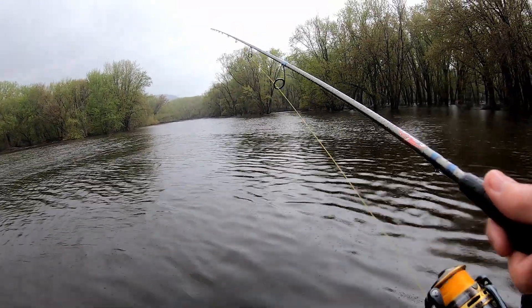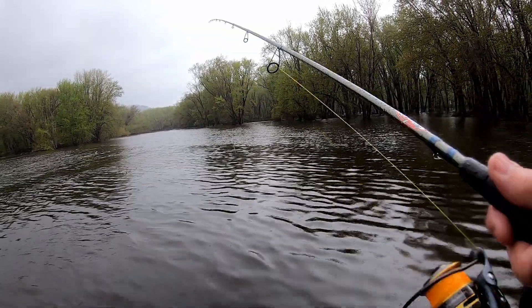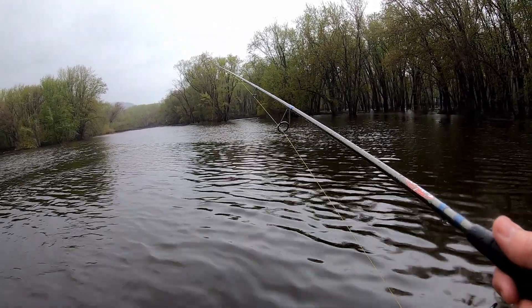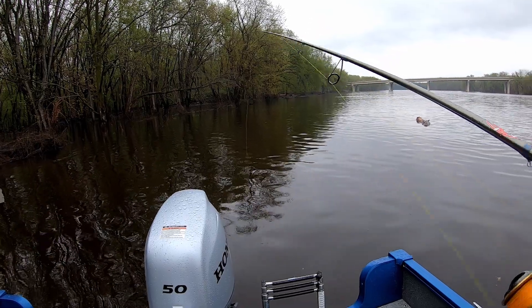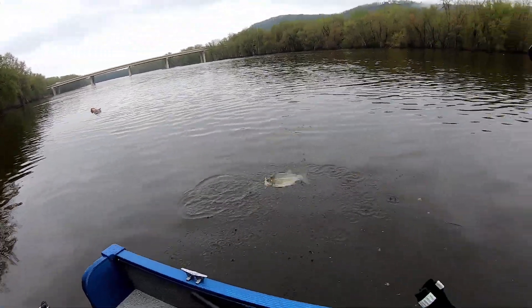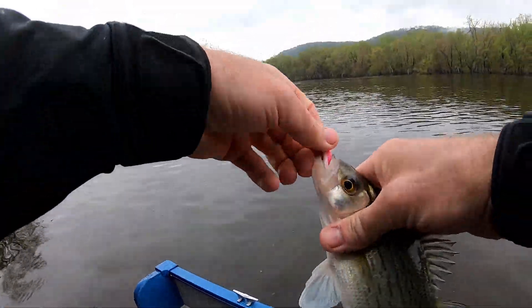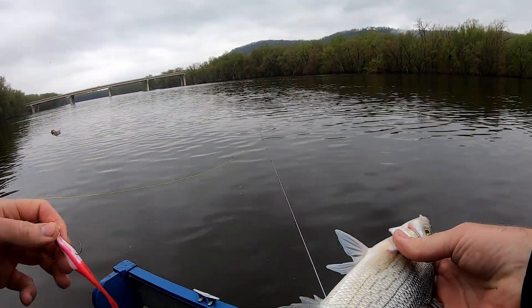Well guys, it decided to rain — back down to one camera here. I got the flow coming in through the woods here and I just caught a small walleye. I've had a couple other hits here. That one smashed it — white bass! I should have known when he smashed it that hard that it was a white bass. Nice fish.